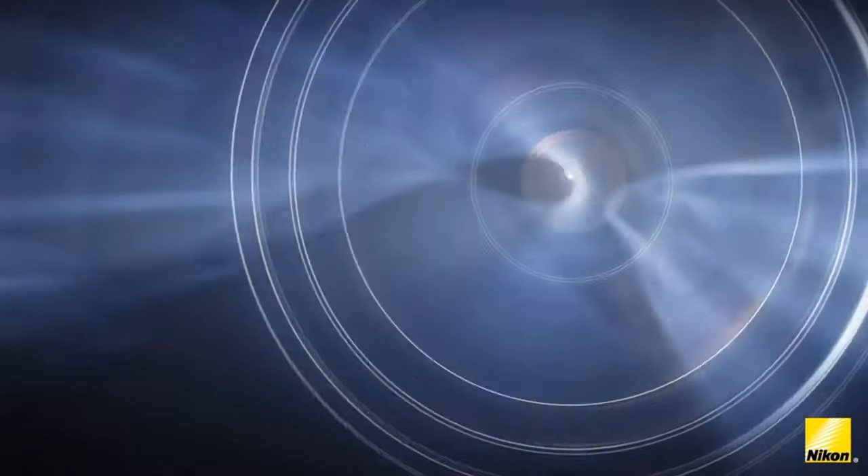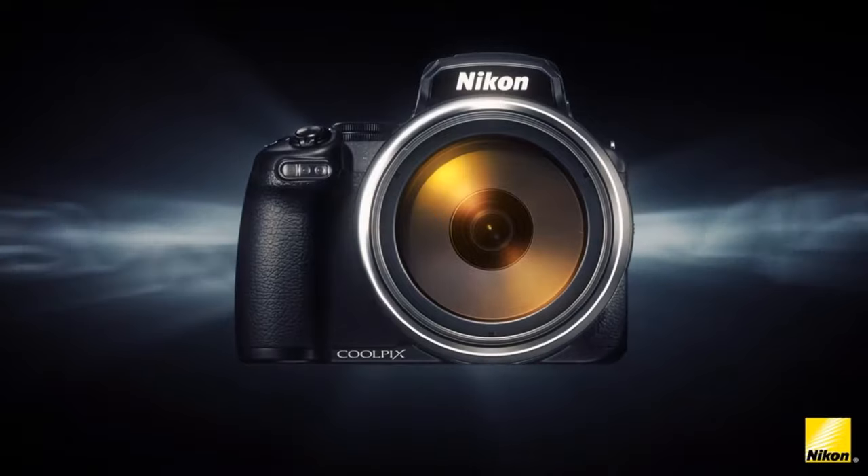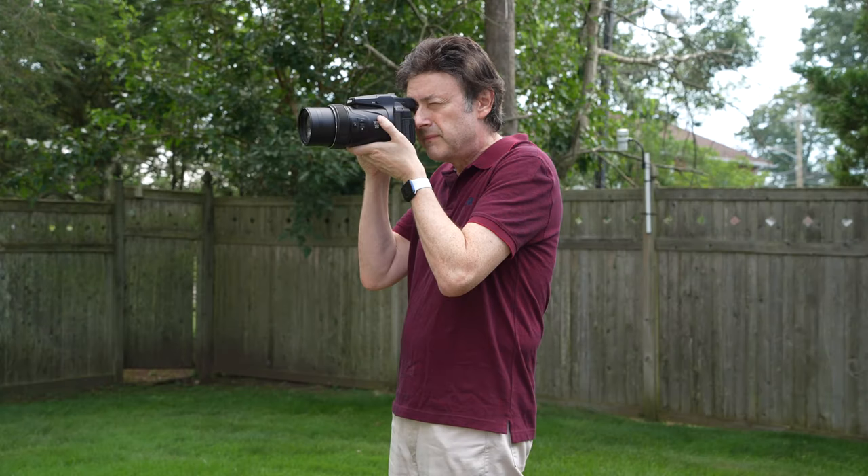The Nikon P1000 is one of the most interesting cameras ever made, and there's no question as to why that is. It's because of its incredible 24 to 3000 millimeter, or 125 times, zoom range.